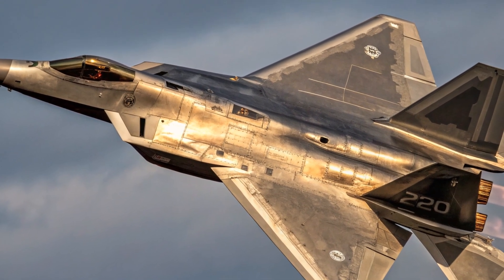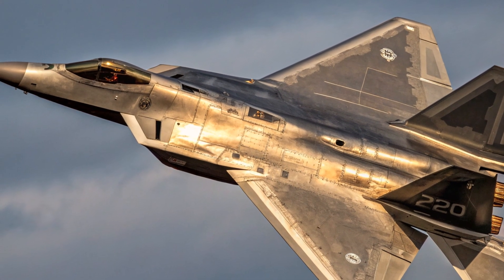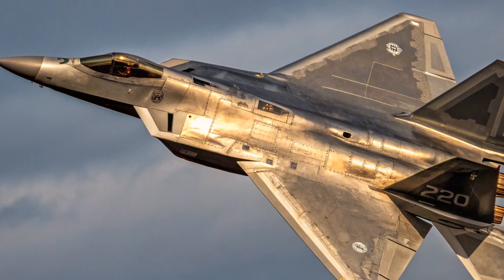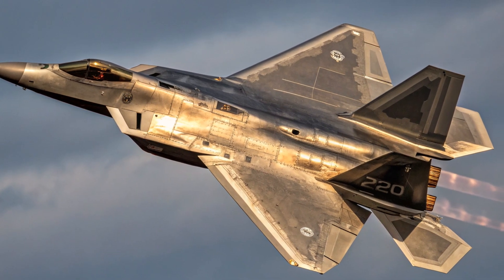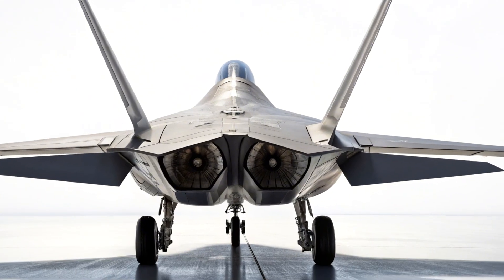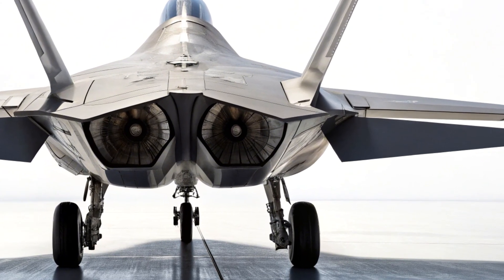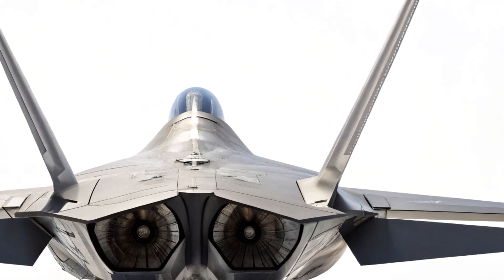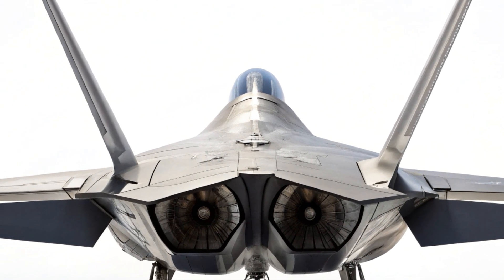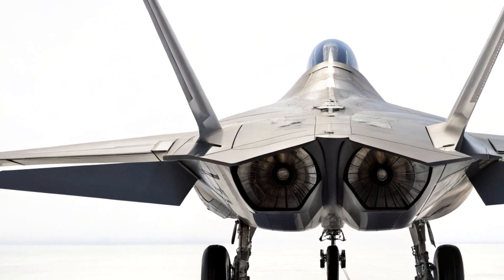Next-gen cockpit and AI integration. If the pilot is the brain, the jet is now the thinking body. The 2025 F-22 integrates AI copilots and full augmented reality in its cockpit, reducing pilot workload and enhancing split-second decision-making. From threat detection to target prioritization, the onboard systems do more thinking than ever. Bike Focus Reviews can confirm — this isn't just a jet, it's an airborne supercomputer with afterburners.